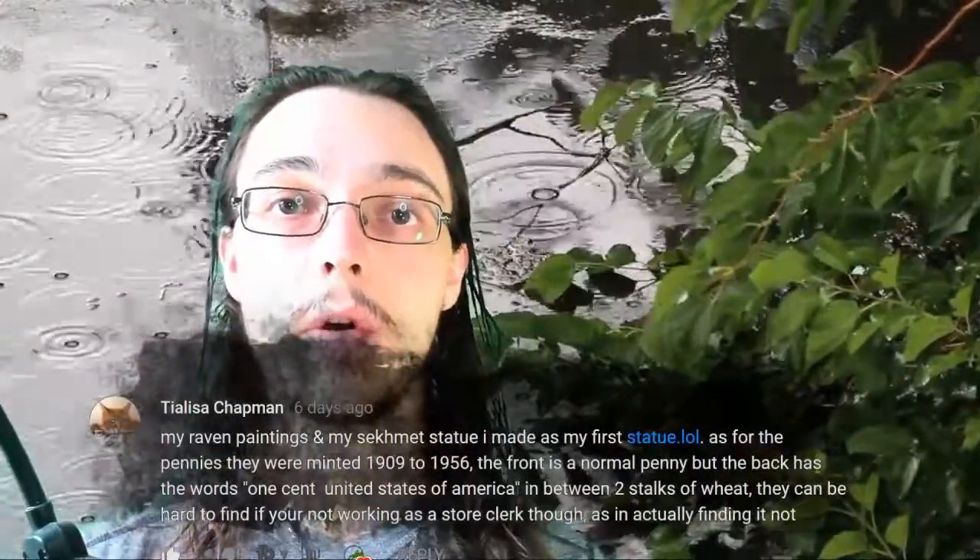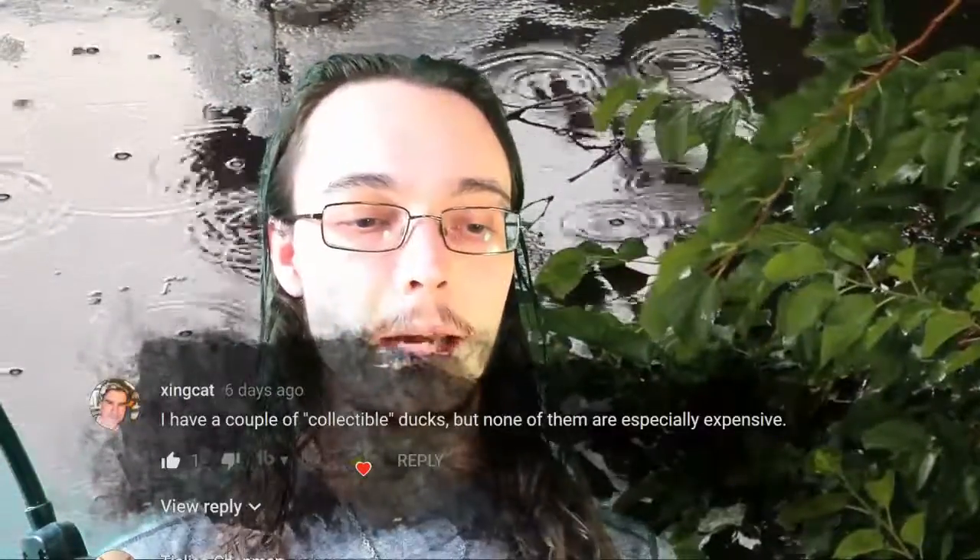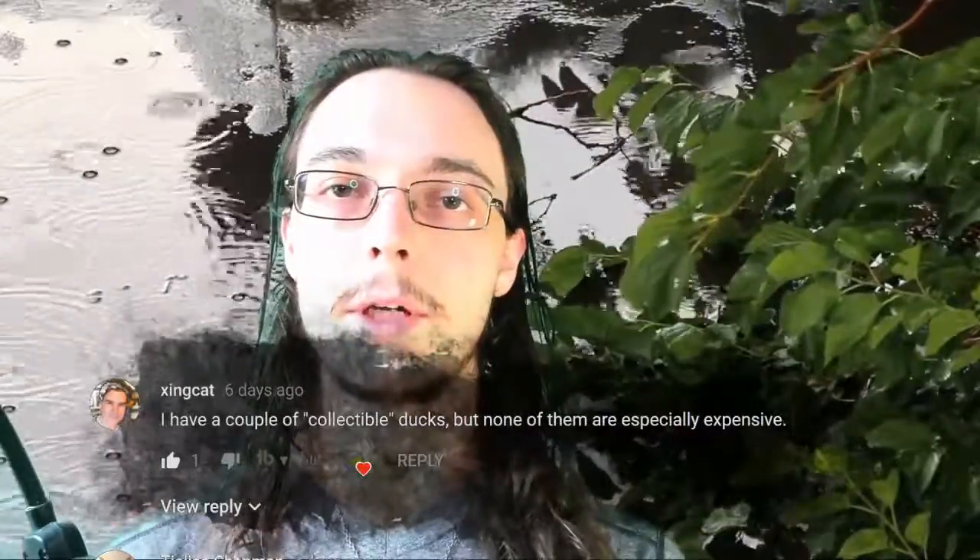That Sekhmet statue — if you guys want to see it, she did post a picture of it on her Instagram and it looks very, very pretty. And last but not least, Zincat says he has a couple of collectible ducts but none of them are especially expensive. Now of course it's time for me to answer.